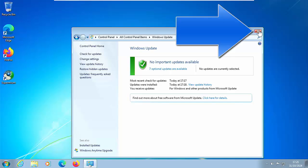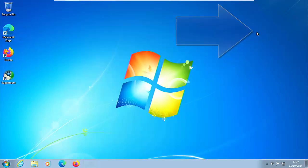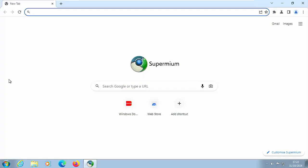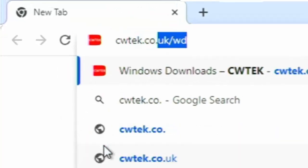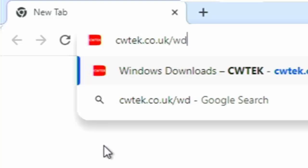Once you've got there, click the cross to close this window, then open your browser. I would suggest opening Supermium, and once it's open, type in the address bar: cwtek.co.uk/wd — all in lowercase, no spaces, just as shown on screen.